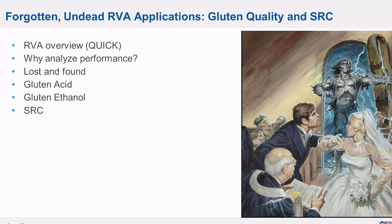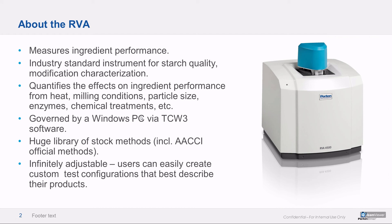We'll talk about why performance analysis is so important, and then we'll really get into it. The RVA measures ingredient performance — if anybody asks you what it does, that's what it does. It's the industry standard device for starch quality and starch modification, evaluates any performance-related effects from processing on an ingredient or ingredient system. It has super operator-friendly software, a big library of stock methods including official methods, and in addition to those stock methods, it's infinitely programmable, so you can tinker to your heart's content to get the best descriptive power.